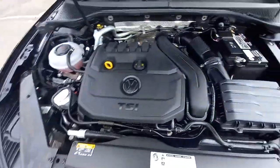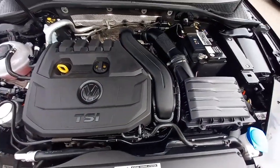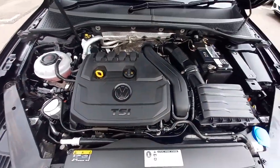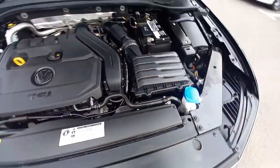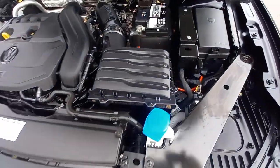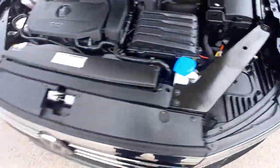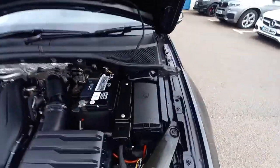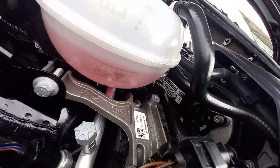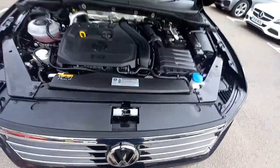Under the bonnet it's the 1.5 timing chain TSI engine. Everything is untouched under here - nice and clean. It's got the VW battery, and as the car has just turned three years old it's all nice and clean. It is HPI clear, meaning it hasn't been involved in any accident or insurance claim. The antifreeze is bright red and in good condition. We'll have a new service done - closing the bonnet now.